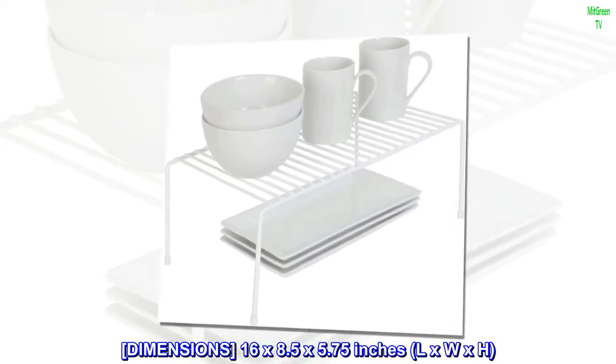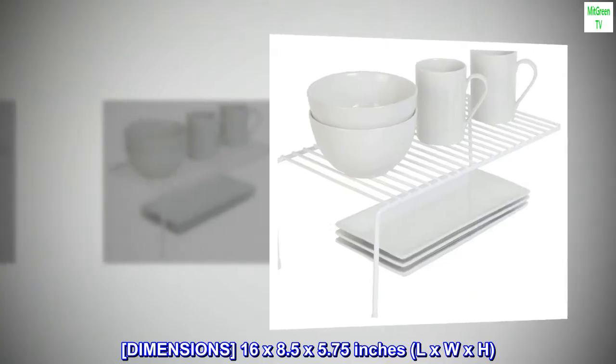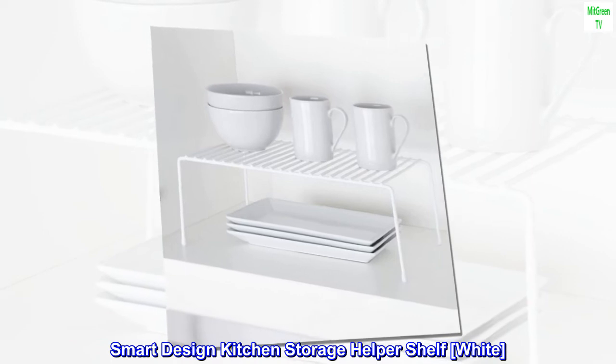Dimensions: 16 x 8.5 x 5.75 inches (L x W x H). Smart Design Kitchen Storage Helper Shelf — White.